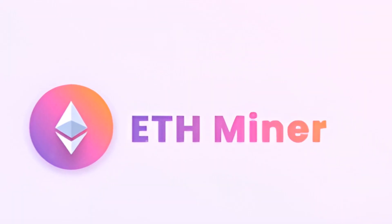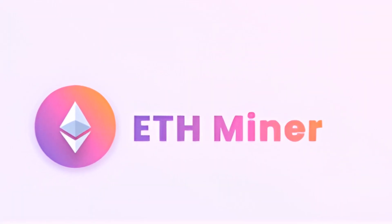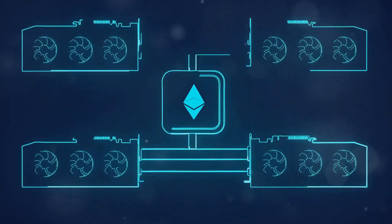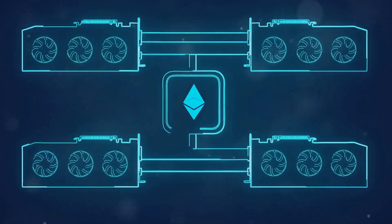First up, we have Ethminer. It's open source and supports both GPU and CPU mining. Ethminer is known for its simplicity and efficiency, making it perfect for beginners and pros alike.